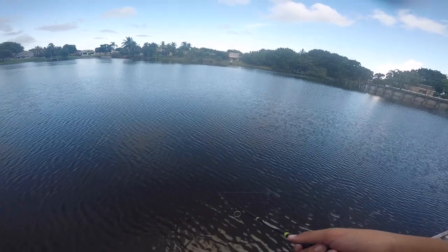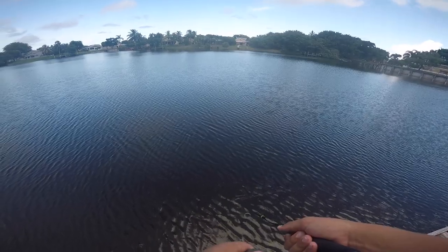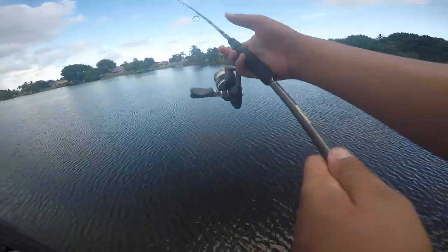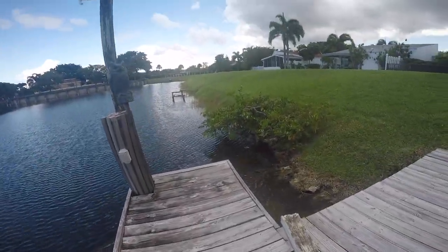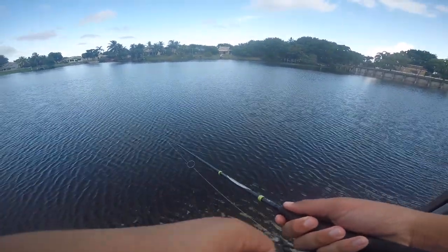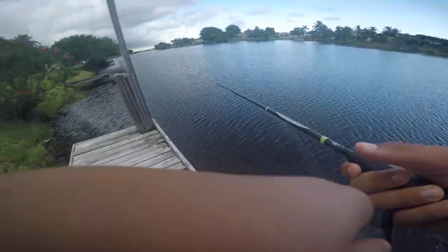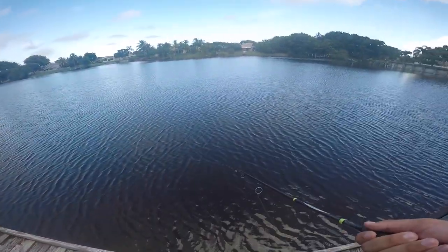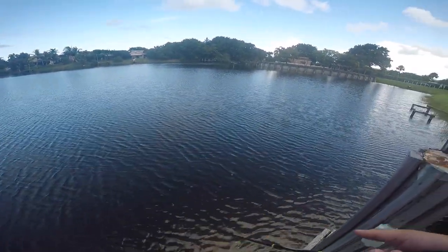Oh my gosh, that feels so nice. It's like freezing all of a sudden. Holy crap — are we getting a cold front? Oh my gosh, it feels so nice right now. This breeze is legit freezing me. It came out of the blue too. This feels so nice — I might fish a little bit longer because they seem a little bit more active. I guess peacock don't really like the heat that much.